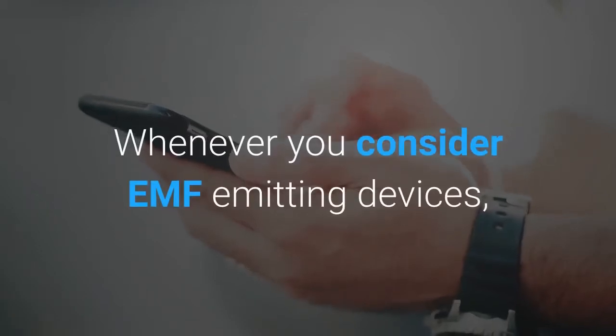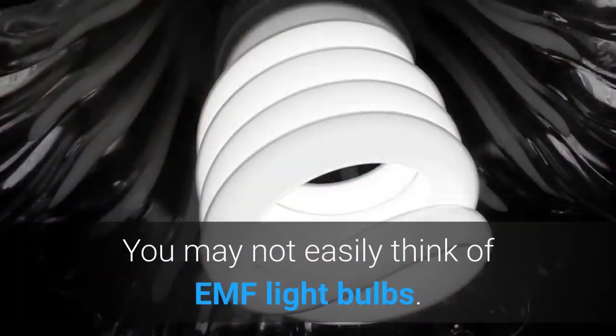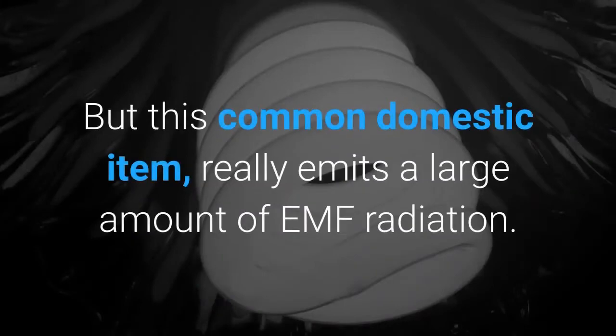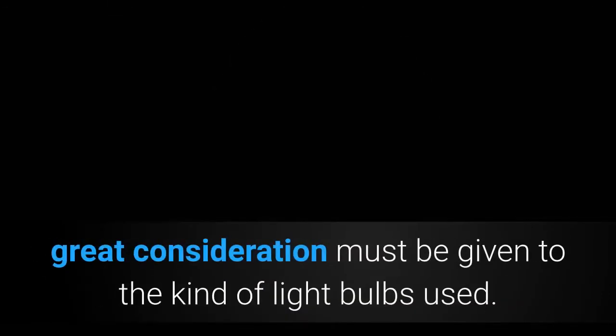Whenever you consider EMF emitting devices, the first things which come to mind are likely to be your mobile phone or microwave oven. You may not easily think of EMF light bulbs. But this common domestic item really emits a large amount of EMF radiation. For those people that wish to lower the levels of EMF in the household, great consideration must be given to the kind of light bulbs used.